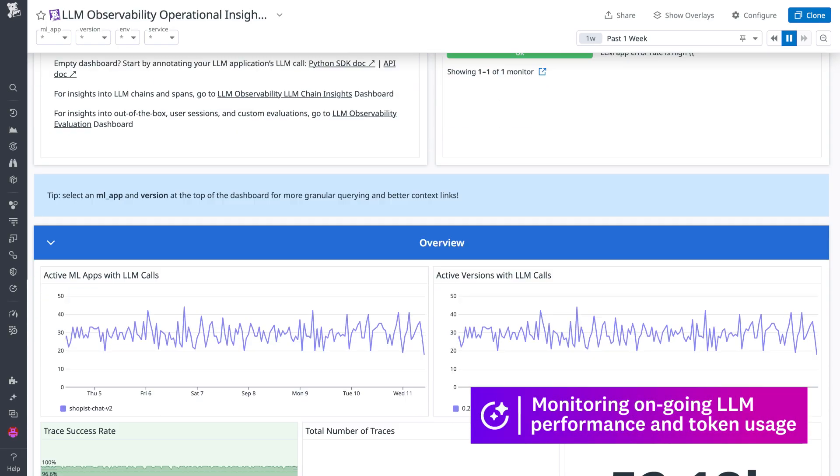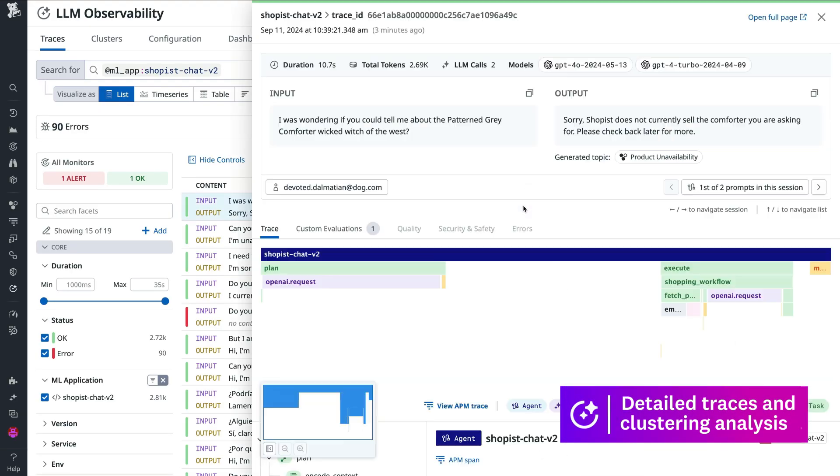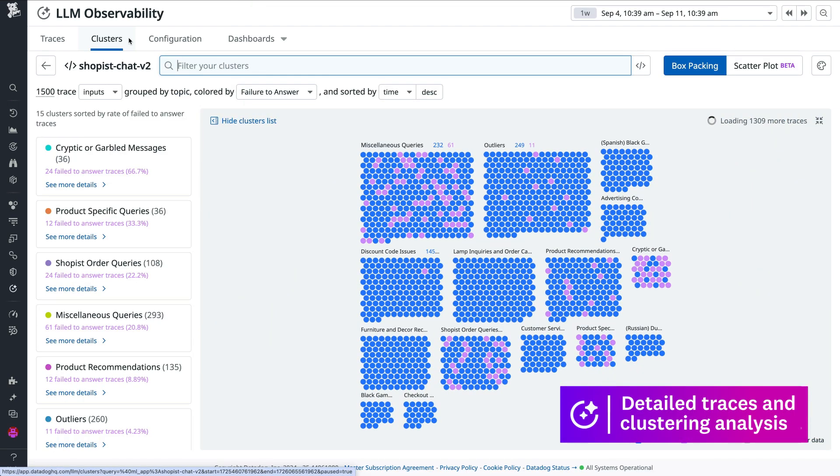We use Datadog LLM observability in a number of ways. We have dashboards for monitoring ongoing performance and token usage, and then of course we have alerting for any anomalies that occur. Lastly, we use the detailed traces as well as clustering analysis to help continue to improve our product over time.